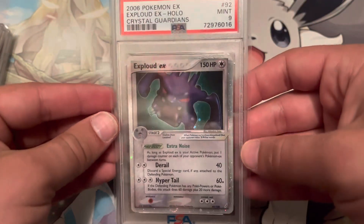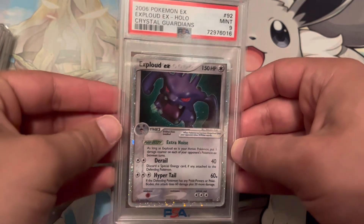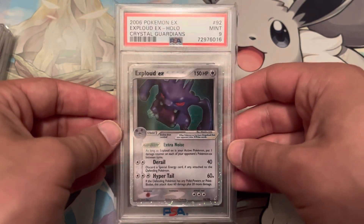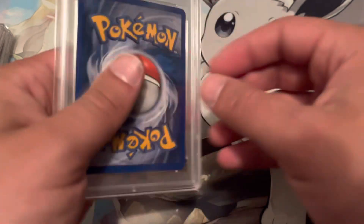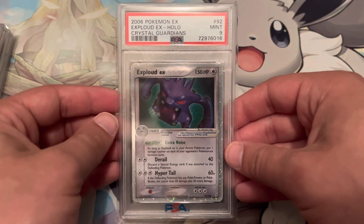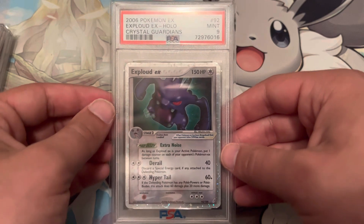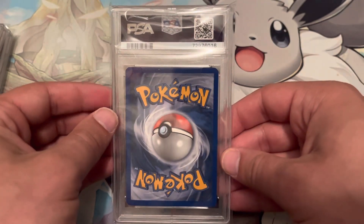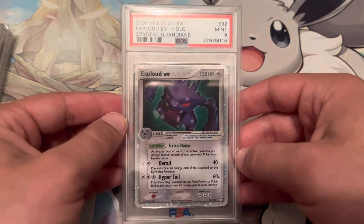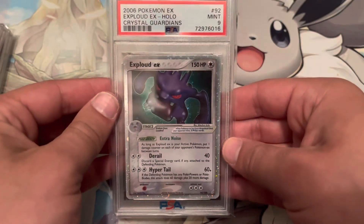Next up is the last card, and it is an Exploud EX that graded a Mint 9. What's cool — and kind of funny — is this card I found in the attic when we had to move. My parents got a new job in another state and had to relocate, so we had to clear out the childhood home. I found this in the attic in a 3-ring binder with 3 or 4 other cards. I don't remember if I had this card as a kid or where I got it, but I pulled it out, put it in a sleeve, and decided to grade it, and it came back a 9. This card sat in the attic of a state that gets fairly hot and somehow received a 9. So it just tells you that PSA is subjective — this card actually has a white dot and every single corner has whitening, but we're not going to complain. It is a Mint 9.